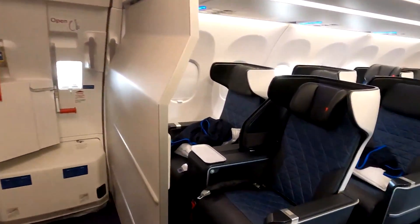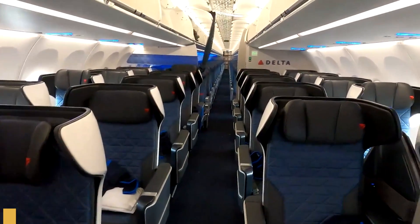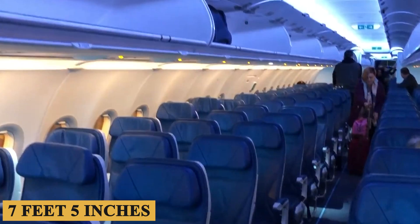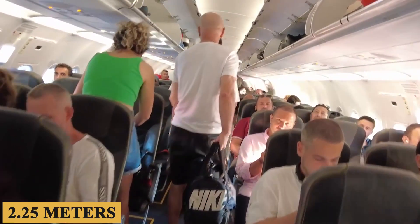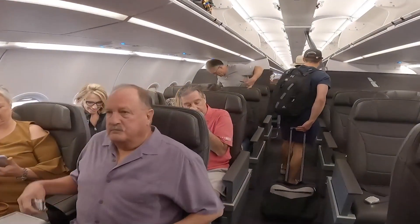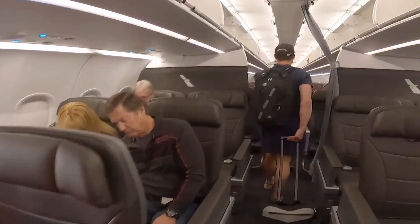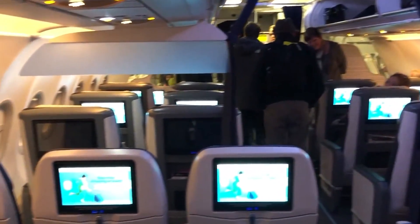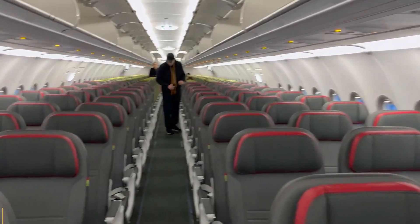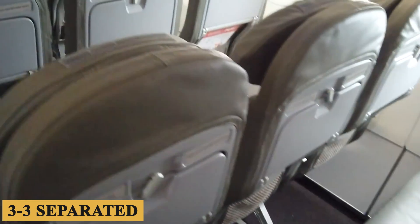Stepping inside, the plane features a cabin width of 12 feet 1 inch, or 3.7 meters, and a cabin height of 7 feet 5 inches, or 2.25 meters. While the width is relatively standard for narrow-body aircraft, the height offers a decent sense of spaciousness. The layout typically allows for six-abreast seating in economy class, with configurations of 3-3 separated by a single aisle.